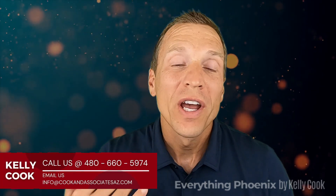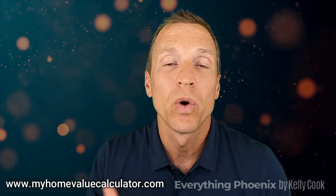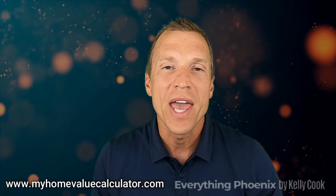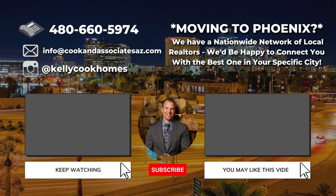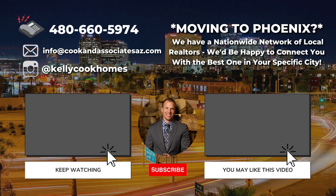Those are six things you need to know before you sell your house in this market. Give us a call or click the link below for my home value calculator, and myself or one of our agents will call you to appropriately advise you and help get your house prepped for an amazing home sale. Check us out on Instagram at Kelly Cook Homes — we're putting out daily content. Thank you as always, don't forget to call me, and subscribe to our channel. See you next time!